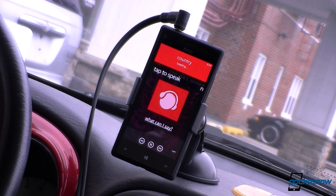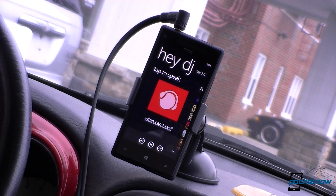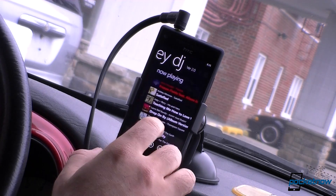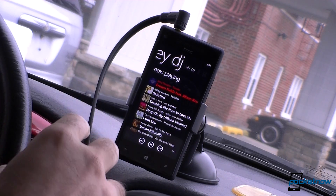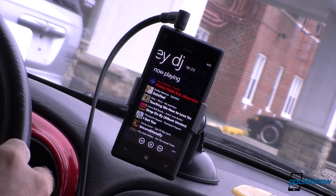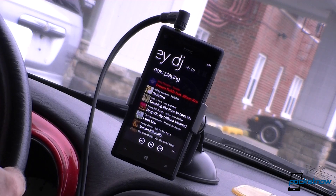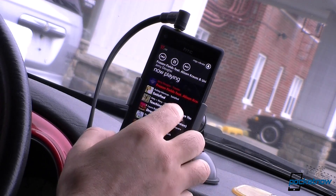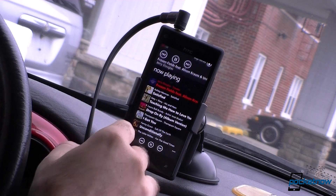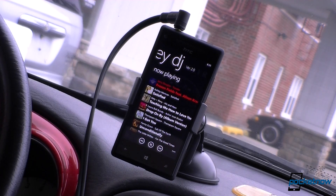Now it's going to load a different playlist. So there's some country music. What's cool about this is that it's actually able to play both music on my device as well as music in my Xbox cloud collection. This one is on my device, but sometimes it'll show music from the cloud collection, which is pretty cool.